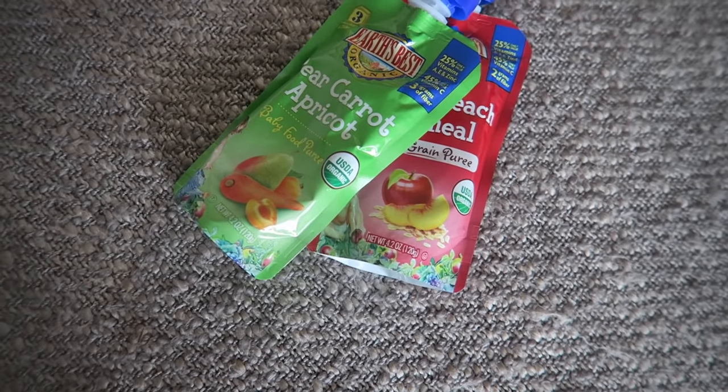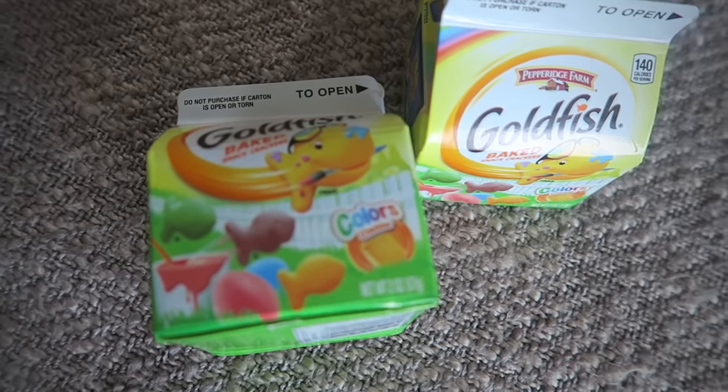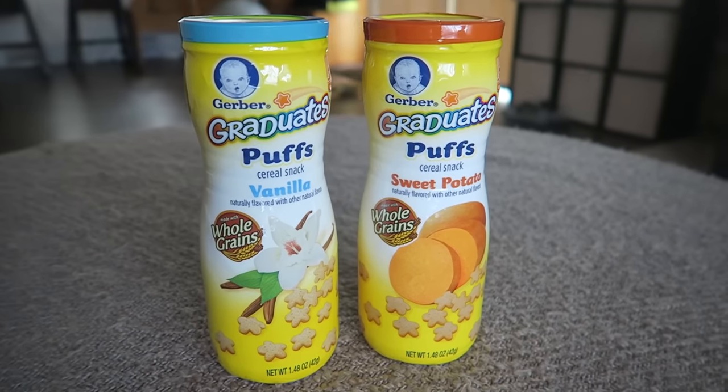I have some great snacks here for the boys. They're too young to really eat candy, and if they do my mom and my grandma are going to provide more than enough candy for them this year, so I just got snacks that I know they already love and ones that I wouldn't typically just buy for them since we buy in bulk. First I got these Earth's Best organic food pouches - apple peach oatmeal and pear carrot apricot. I got these Goldfish crackers little boxes that we can throw in their diaper bag - the special edition colored kind for Easter. And then I got the Gerber Graduates Puffs - sweet potato flavor which Liam loves and vanilla flavor which Judah loves.